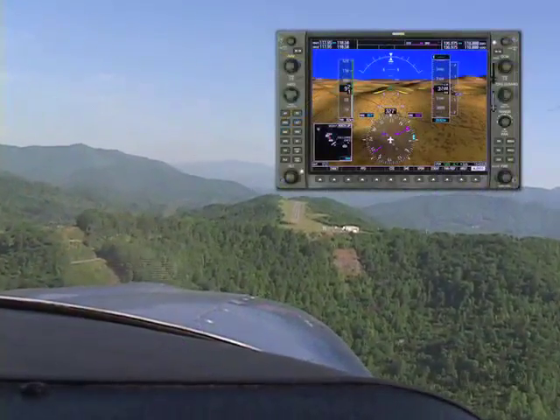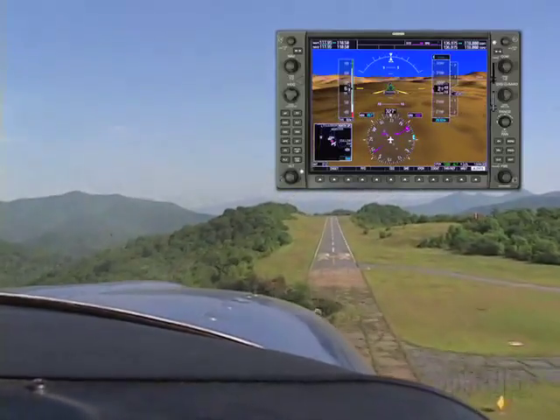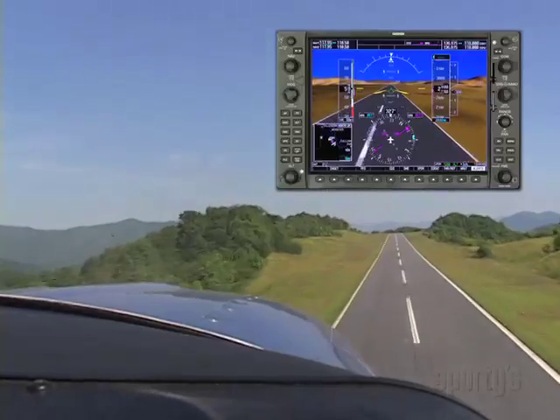Airports with their runways start to come into view around 8 miles out. Runway numbers become visible at about 2 miles. SVT highlights and enhances the runway and its environment for greater clarity and realism.